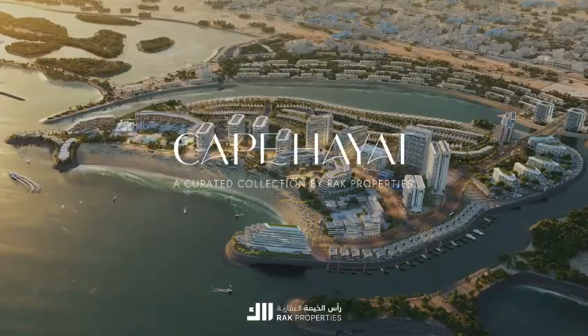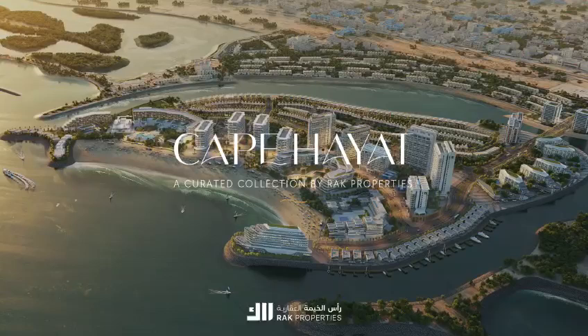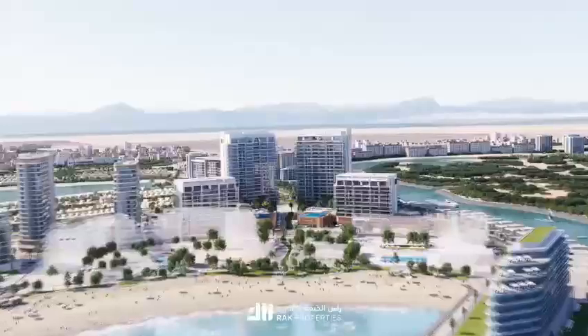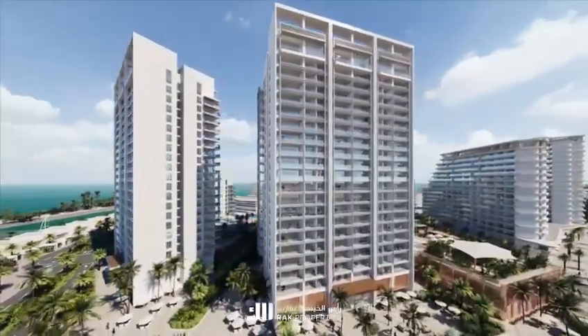Introducing Cape Hayat, a beacon of luxury and elegance, brought to life by RAC Properties in the heart of Mina Al Arab in Ras Al Khaimah. Situated on the pristine shores of Hayat Island, Cape Hayat is a vision of grandeur.